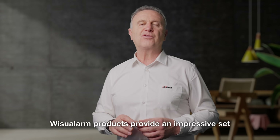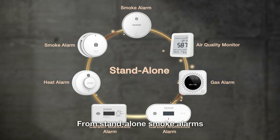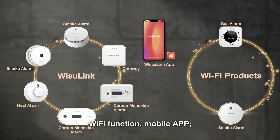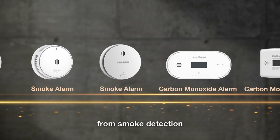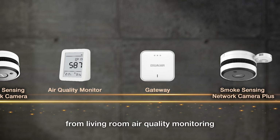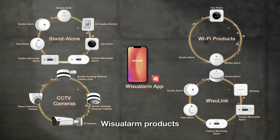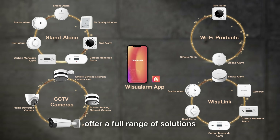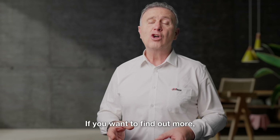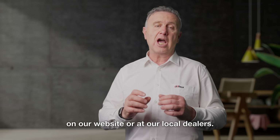Weezoo Alarm products provide an impressive set of innovative solutions — from standalone smoke alarm to whole house interconnected products, Wi-Fi function, and mobile app, from smoke detection to carbon monoxide and gas alarms, from living room air quality monitoring to garage flame detection. Weezoo Alarm products offer a full range of solutions to protect your life and property. If you want to find out more, please check out our product information on our website or at our local dealers.